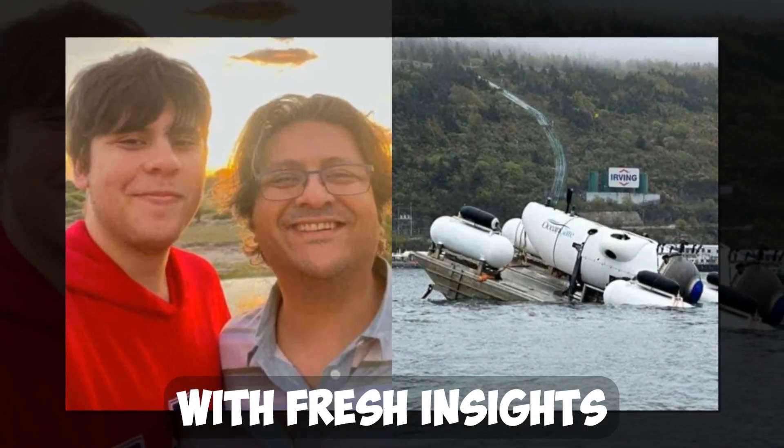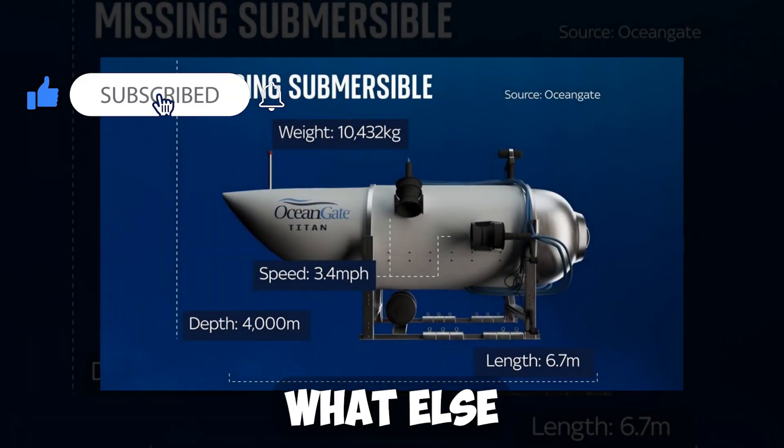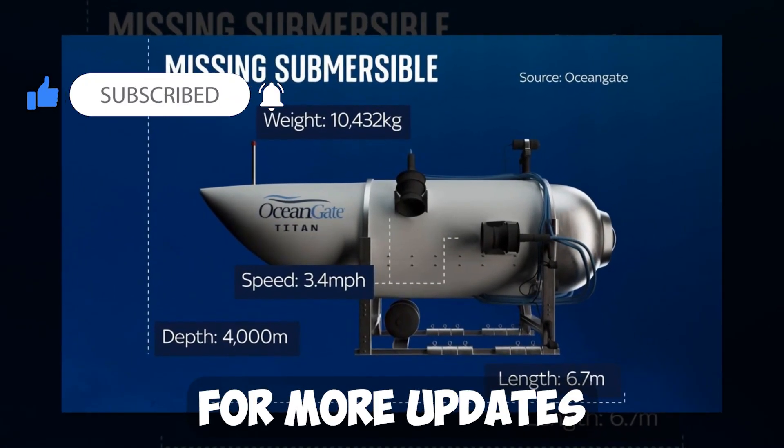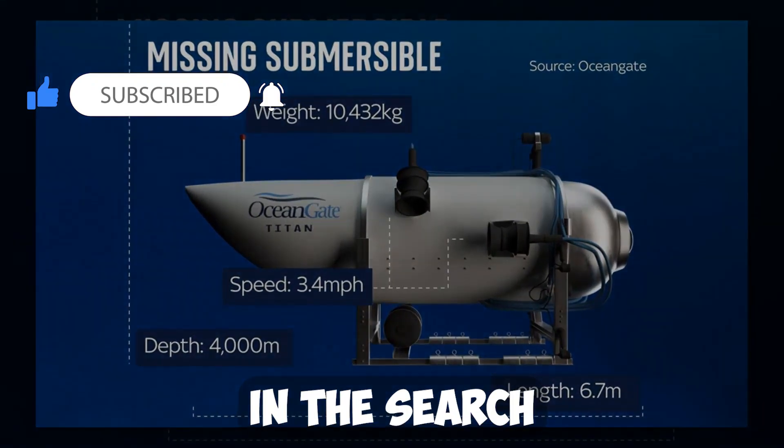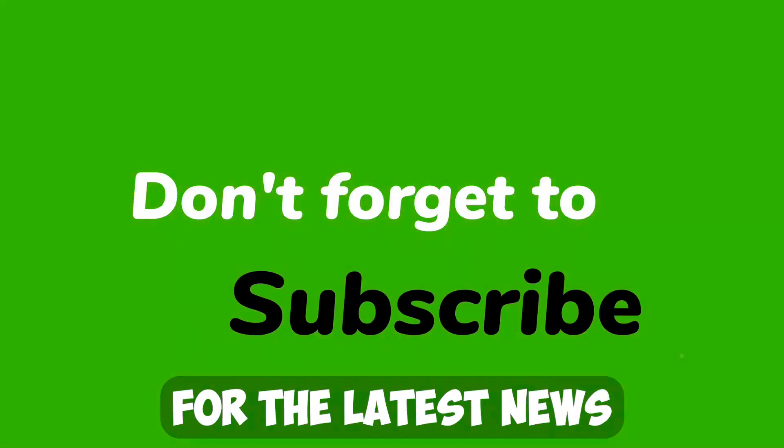This discovery provides us with fresh insights into the history of the Titanic, and we can only anticipate what else may come to light in the future. Stay tuned for more updates on this exciting development in the search for the Titanic sub. Don't forget to like and subscribe to our channel for the latest news and discoveries from the underwater world.